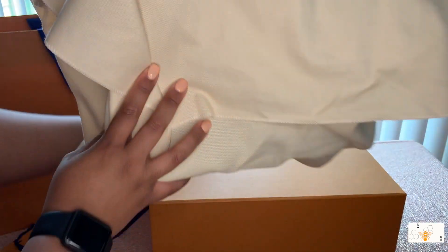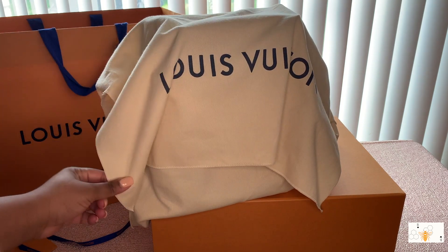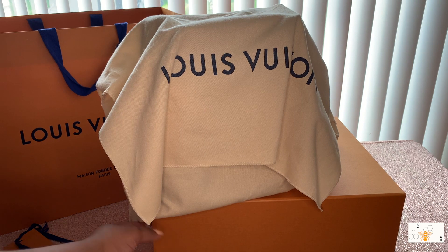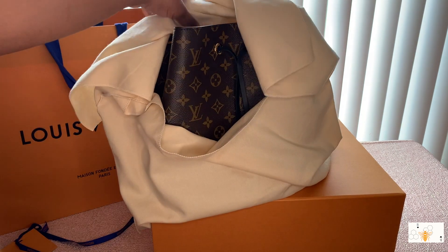If you aren't familiar, all of their bags come with a dust bag — all of their SLGs, anything you purchase from them for the most part will come with a dust bag and a box; it just may be smaller. You can see her peeking — monogram canvas.